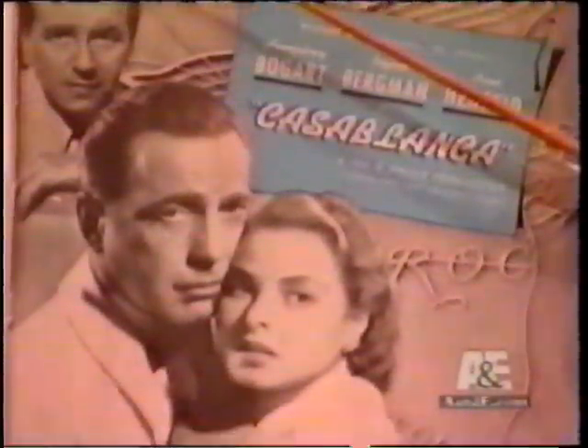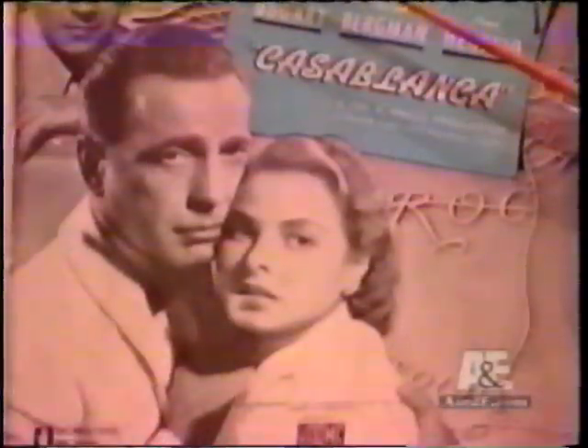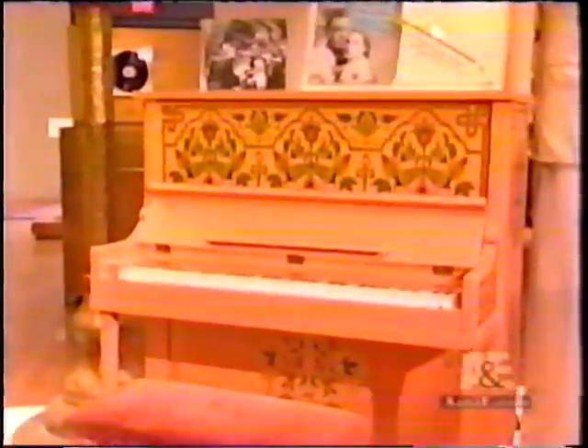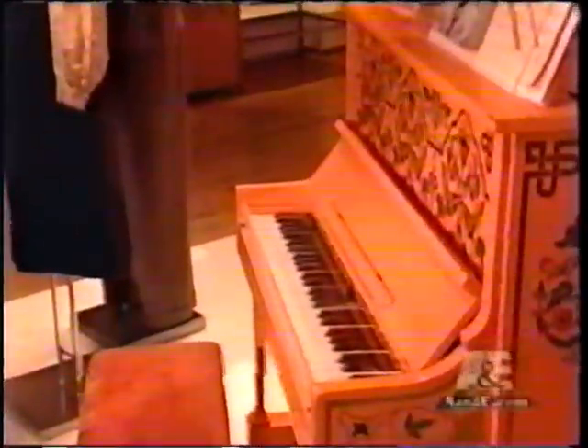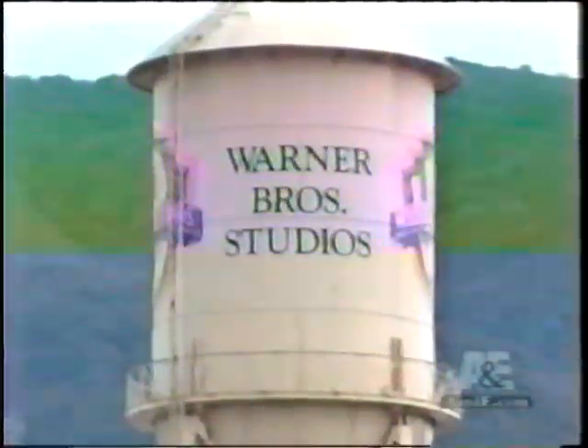If you're an incurable romantic, you have to love the film Casablanca. Collector Dr. Gary Milan is so passionate about this movie, he actually purchased the piano from Rick's Cafe. Insured for over $1 million, the piano is part of an exhibit at the Warner Brothers Museum in Burbank, California.